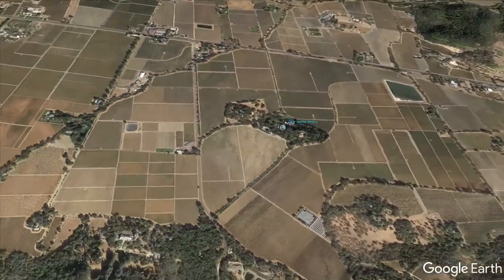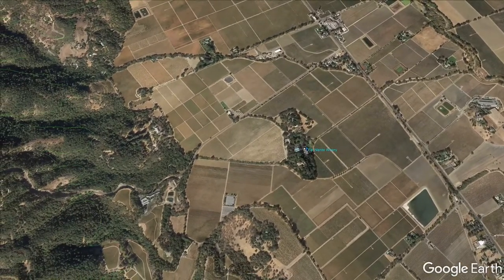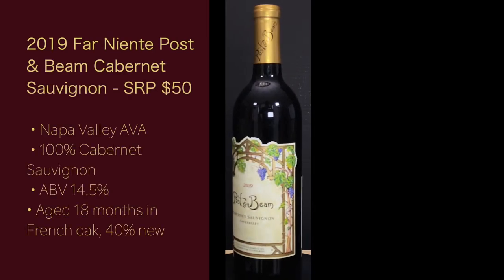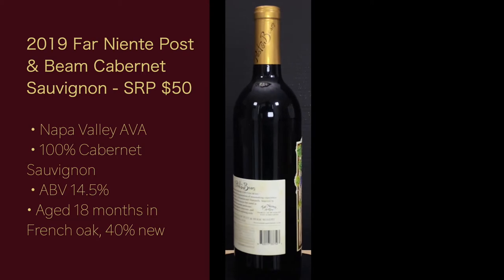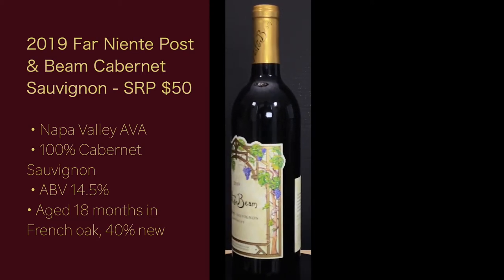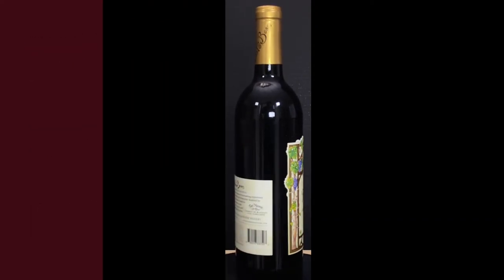My expectation is a smooth, easy-to-drink, tasty Cab that still shows it's from Napa — nothing over the top. It's hard to call a $50 wine a daily drinker, but given how much their other Cabs are, I'd say that's the intent. Here are the stats: the 2019 Far Niente Post and Beam Cabernet Sauvignon, Napa Valley AVA, 100% Cabernet Sauvignon, ABV 14.5%, aged 18 months in French oak, 40% new.